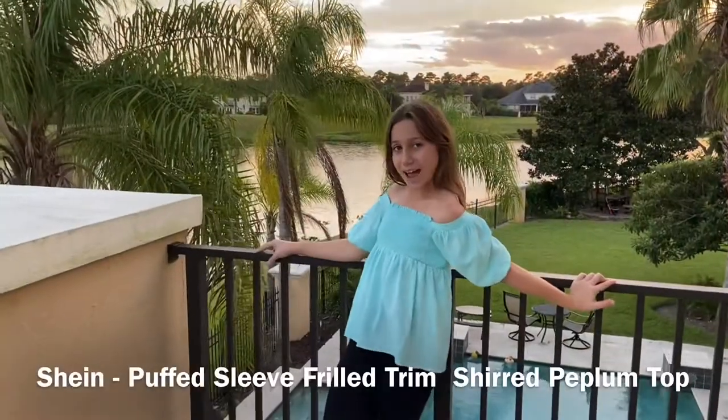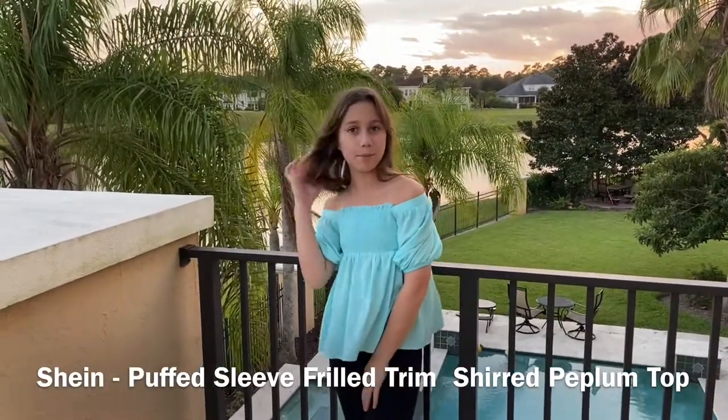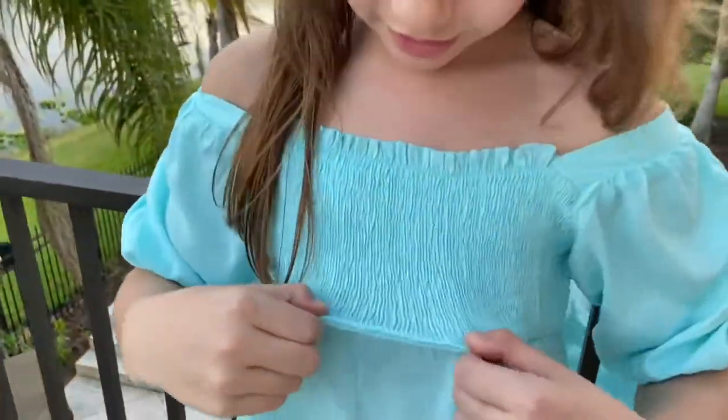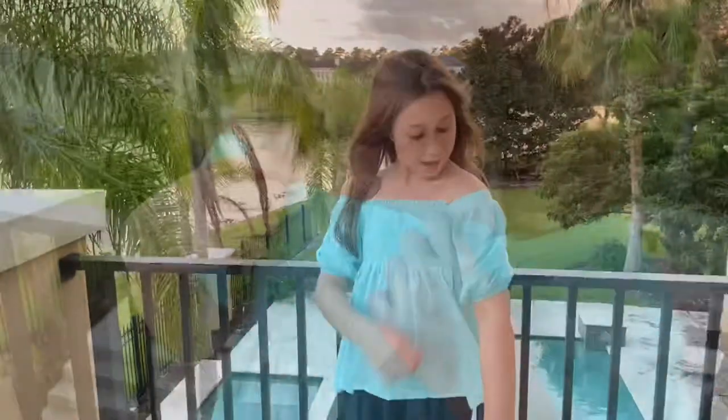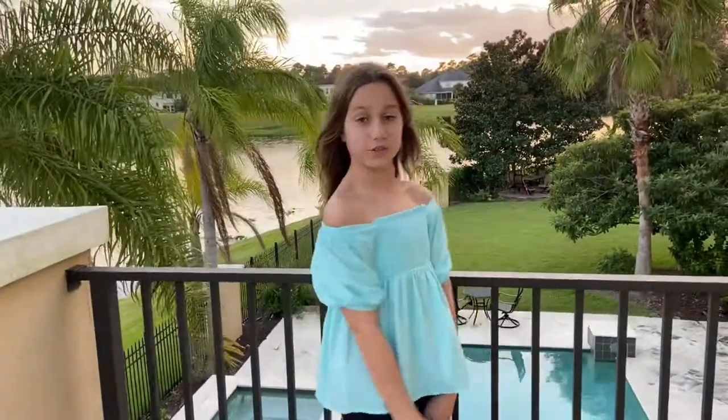So this is the last outfit — this is the Puff Sleeve Frill Trim Peplum Top from Shein. I love how it's such a stretchy material. I also love the puff — how it goes kind of like a spiral when you put it on. So cute. And it's also off the shoulder which I love.